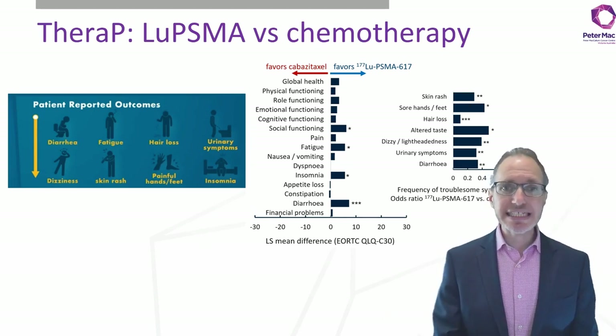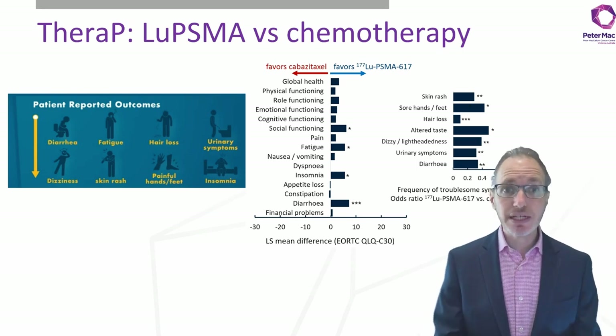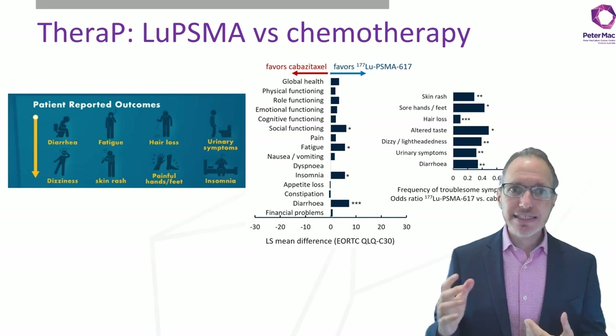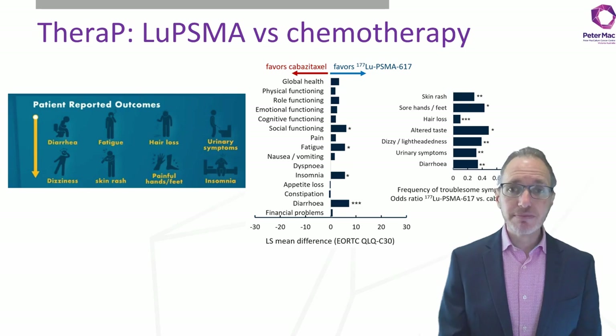What we can see is that you don't get any of those nasty chemotherapy-related side effects such as diarrhea, fatigue, hair loss, skin rash, or neuropathy. So really, a much better tolerated treatment than chemotherapy.